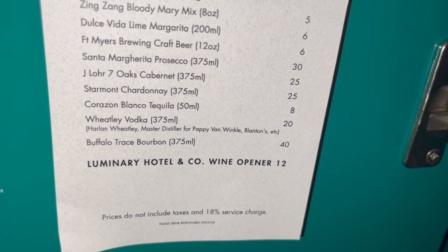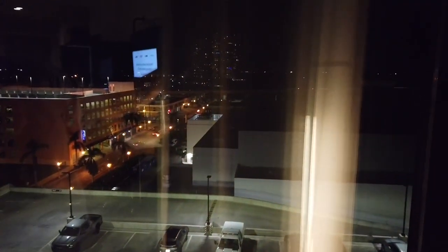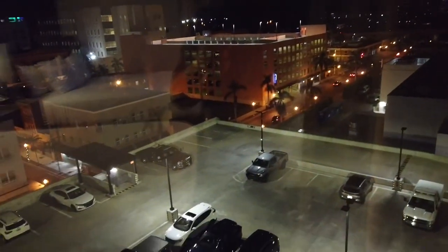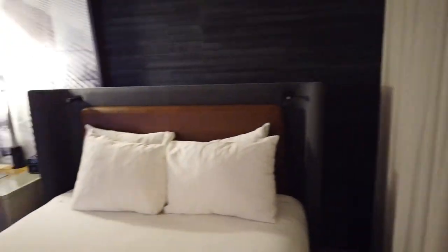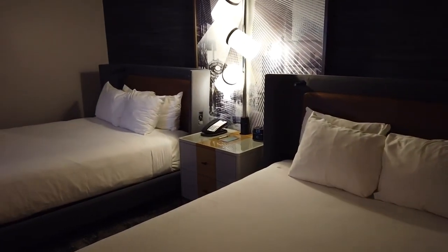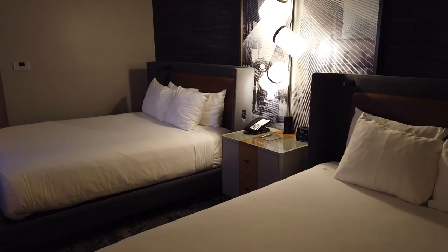We had a standard room, which means we really had no view. This room is supposed to have a partial river view, but it was nighttime so it was hard to tell whether we could have seen the river or not. We mostly had a view of the parking lot and a few surrounding buildings. Overall, this is an adequate room for spending a single night.